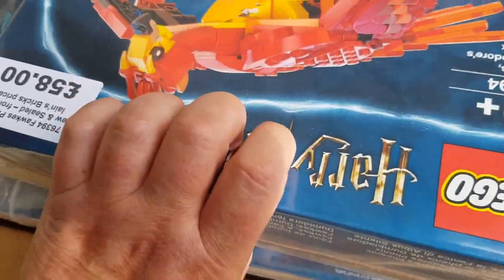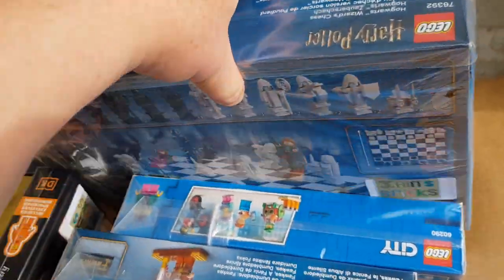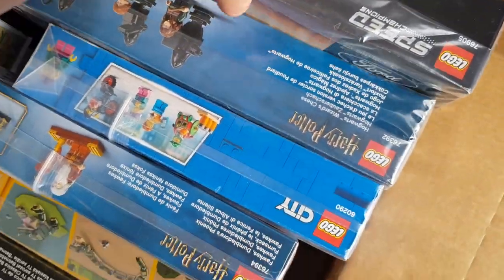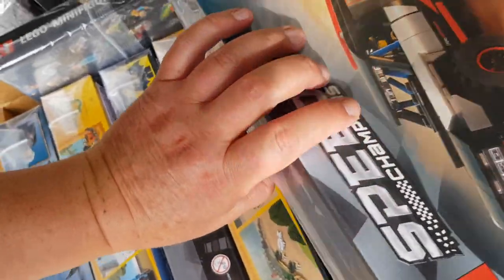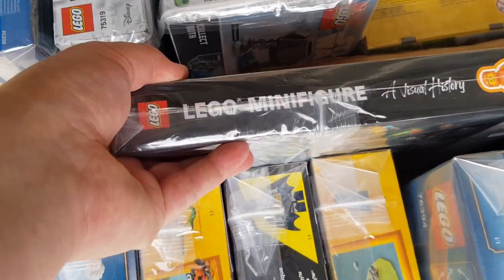We've got the Fox Phoenix, another Harry Potter set - that's the chess set - and some Speed Champions here. This Ford set has done quite well since it retired.